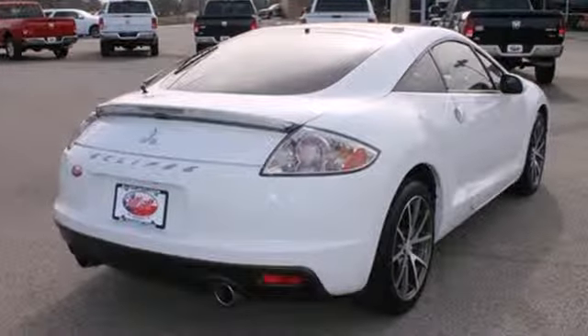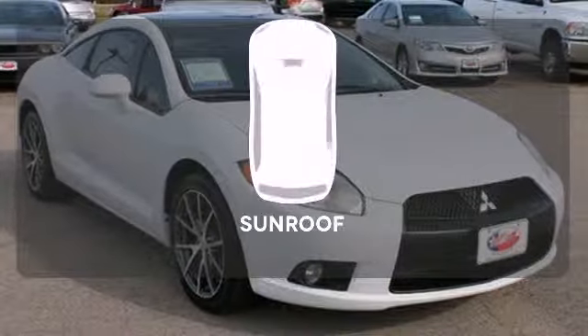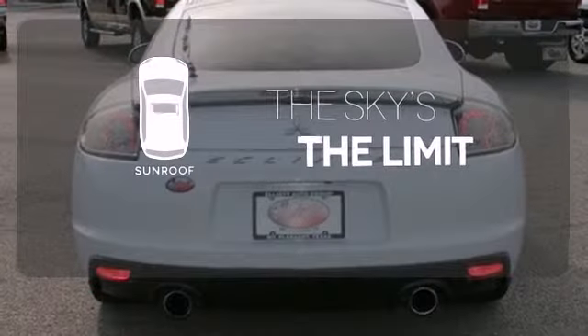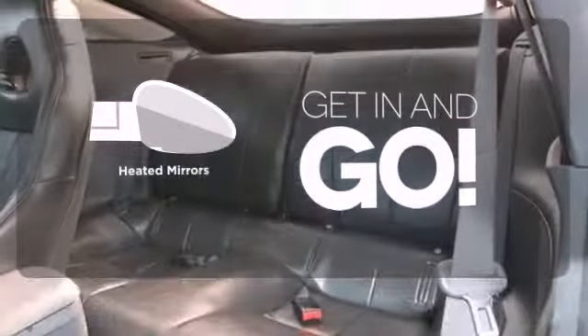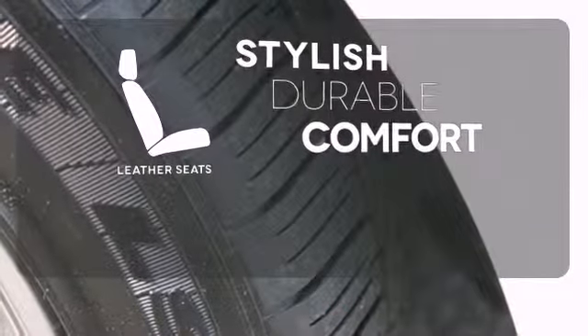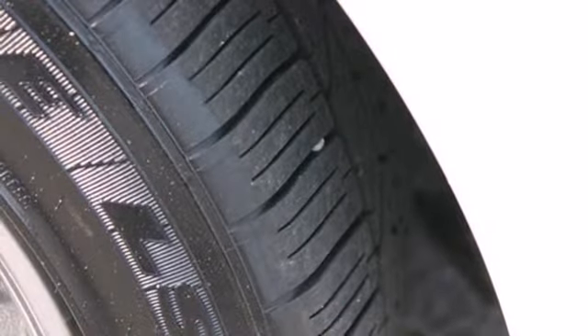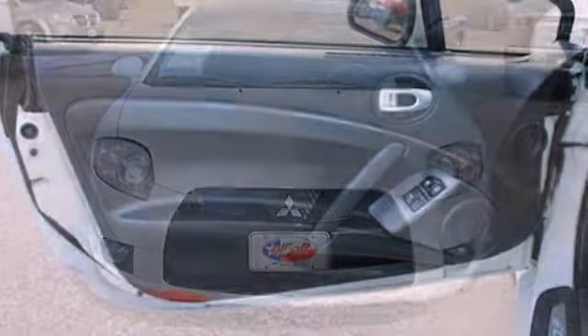It also features a premium sound system with MP3 input, iPod integration, and steering wheel controls. Get your daily vitamin D by opening up the sunroof. Heated mirrors improve visibility in frosty weather. The leather seats offer style and durability. If you're in the market for a hot-looking four-passenger sports car packed with comfort and economy, look no further than the ever-popular Eclipse.